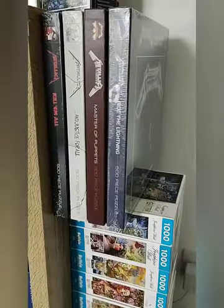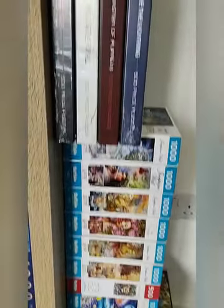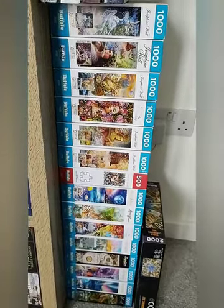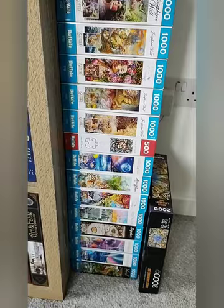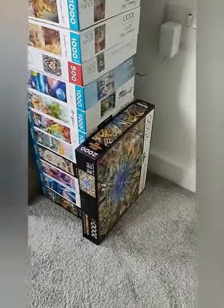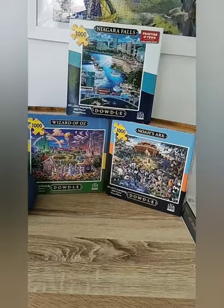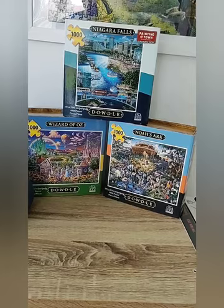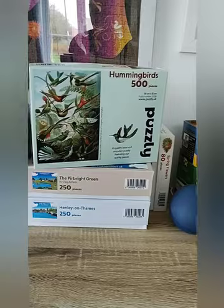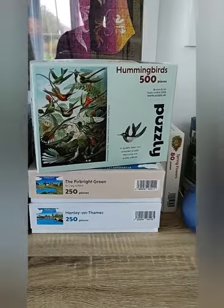I have my Metallica album cover puzzles by Rockshaws. I have my Buffalo puzzles — mostly Josephine Wall, with some night and day ones in there, and even a 2000 piece. My Dowdle puzzles are very good and fun to do. We have Puzzley — Hummingbirds was so beautiful, really a beautiful puzzle.